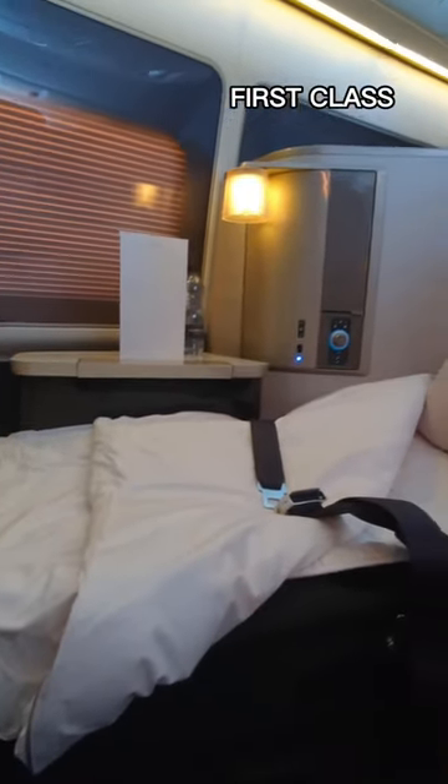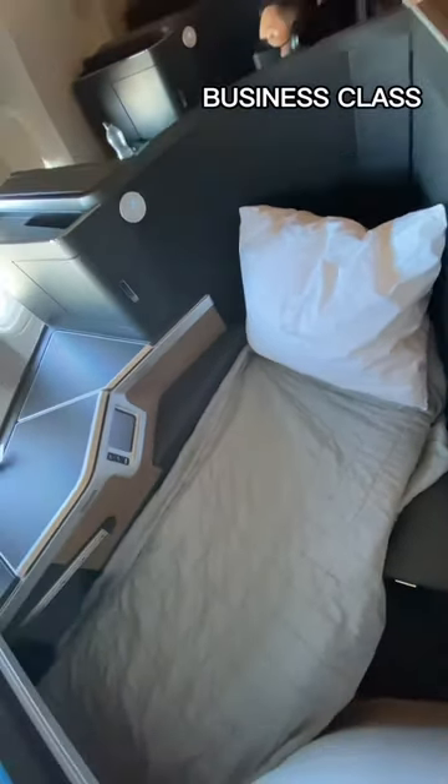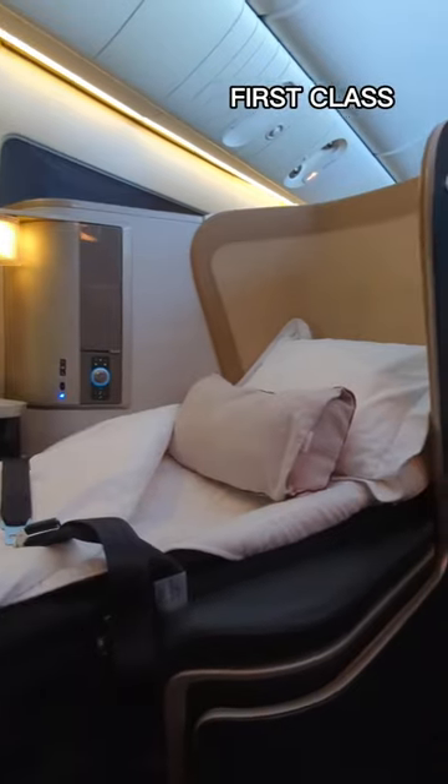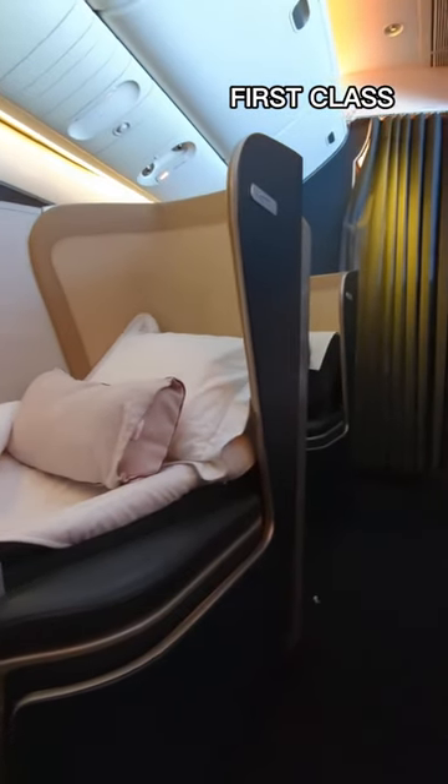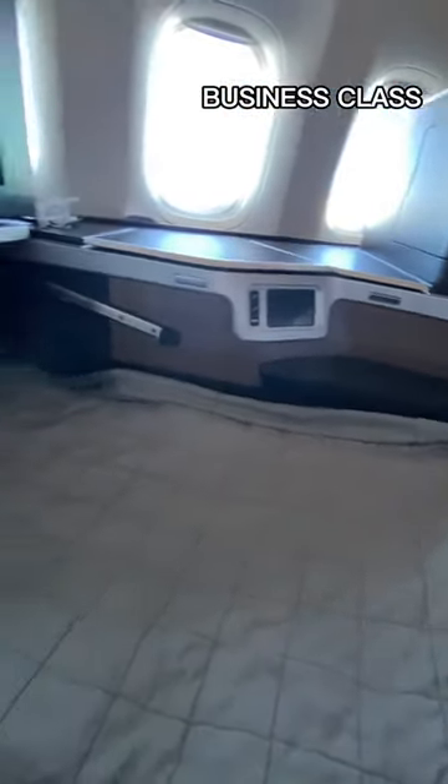The lie-flat bed in first class is six foot six inches long and marginally wider than the business equivalent. We love the luxurious quilted mattress, the crisp white cotton duvet, and the Temperley London loungewear that you get to keep. We slept okay in business as well, but the narrow footwell definitely meant it was less comfortable.